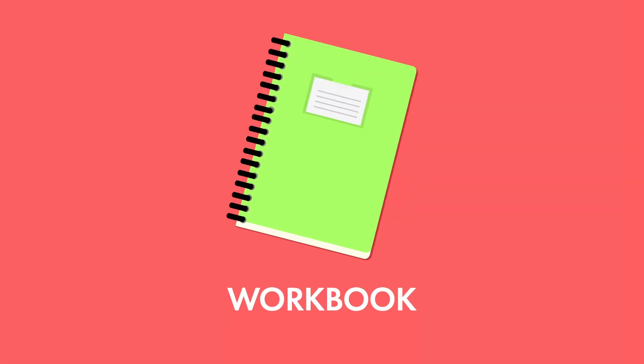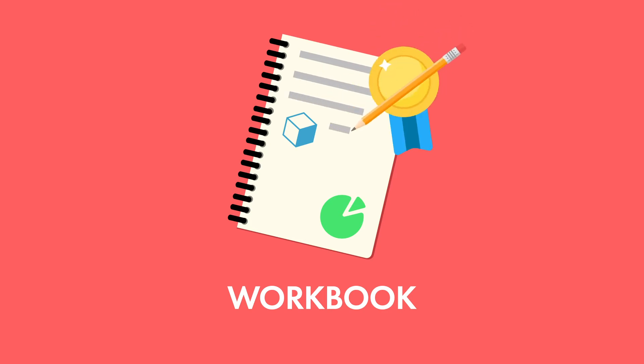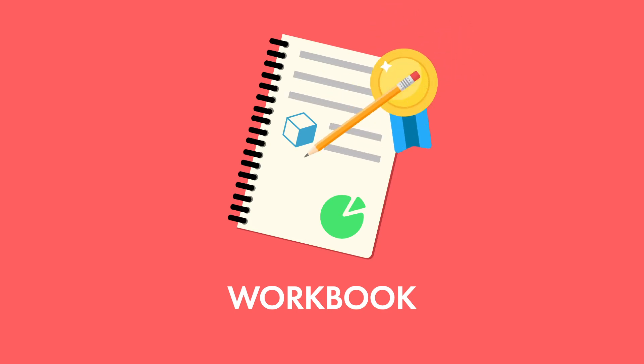Use the included workbook for taking notes and archiving all the details of all the lectures in one place. Completing the workbook is something that will have value long after you've completed this course.